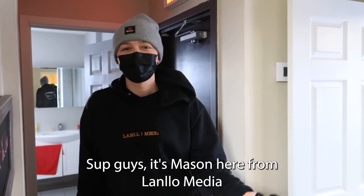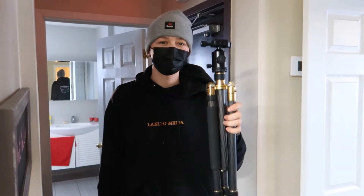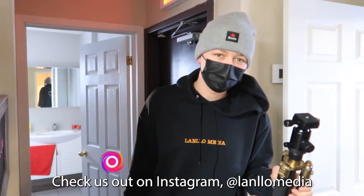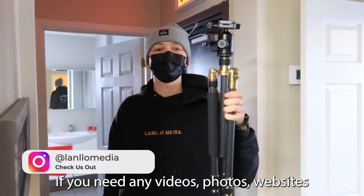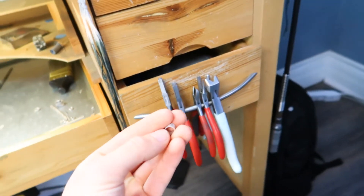Hey guys, it's Mason here from Landlo Media. We just shot a little video of the process of a ring getting made. Check us out on Instagram at Landlo Media. If you need any videos, photos, or websites in the Ottawa area, check us out.